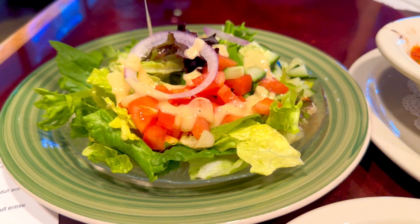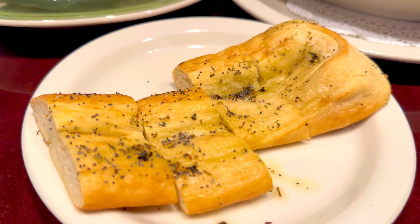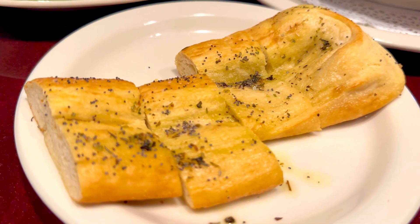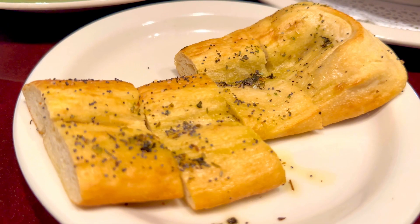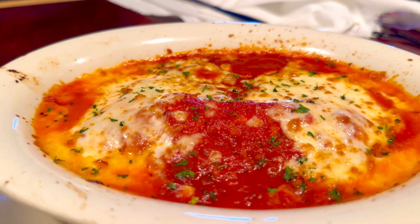Here's the caesar salad — going to put a little dressing on that. It came with a side of what looks like garlic bread with poppy seeds and dry cilantro. And then the star of the show: the manicotti pasta.